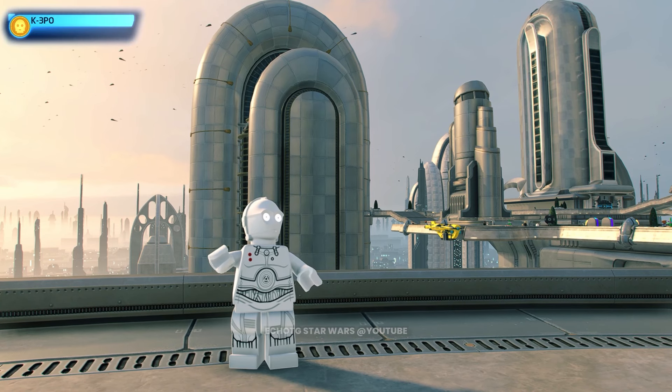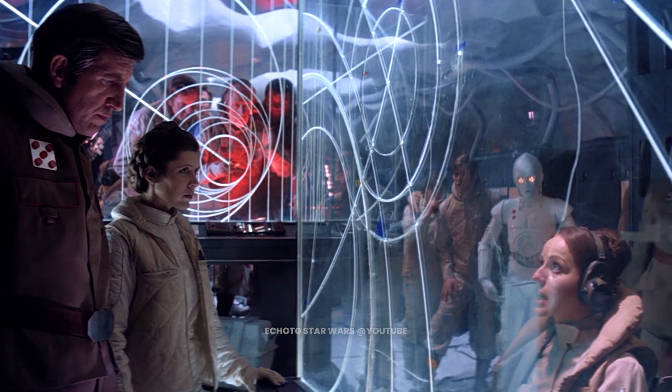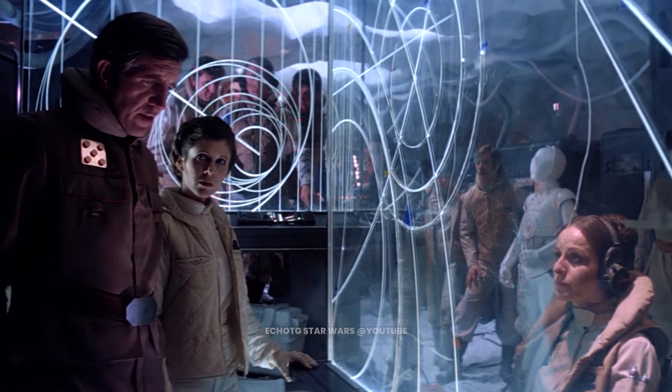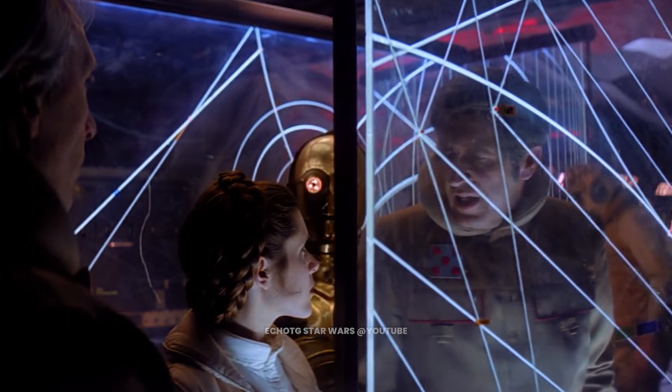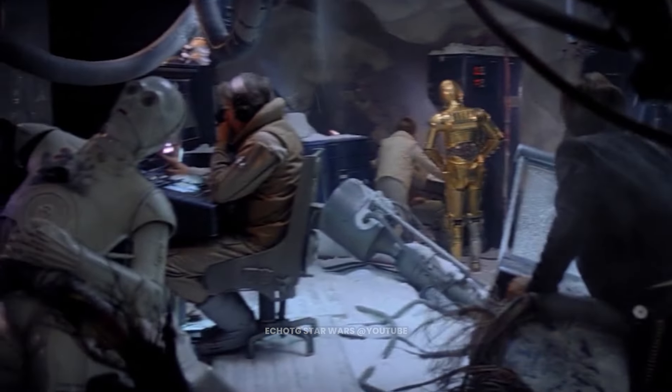This is K-3PO. A 3PO series protocol droid serving at Echo Base on Hoth, K-3PO's primary responsibilities were to deliver messages and operate the announcement systems. He was most often found in the command center.